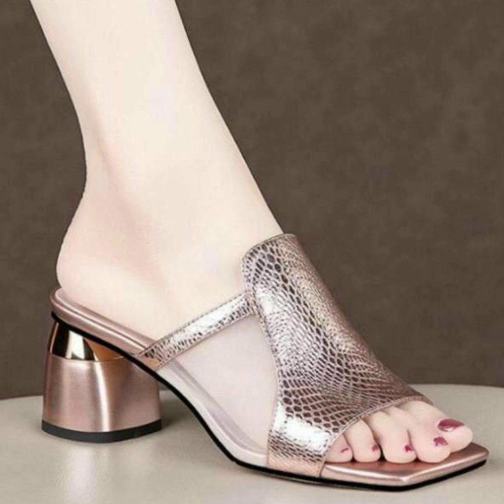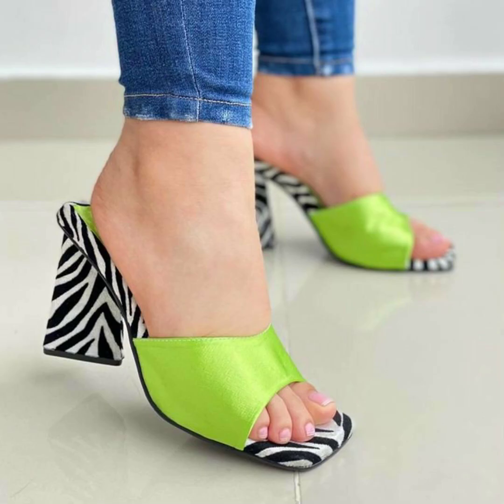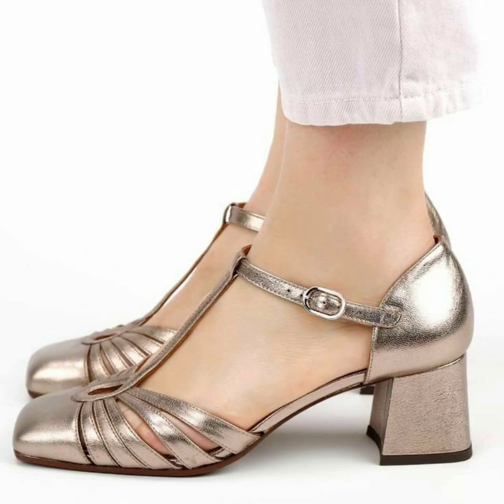Shoes design ideas, new arrivals — very comfortable stylish shoes design, sandals design. You can buy these shoe designs from eBay and Shein and many other websites and brands where you can buy these shoes and sandals designs easily.